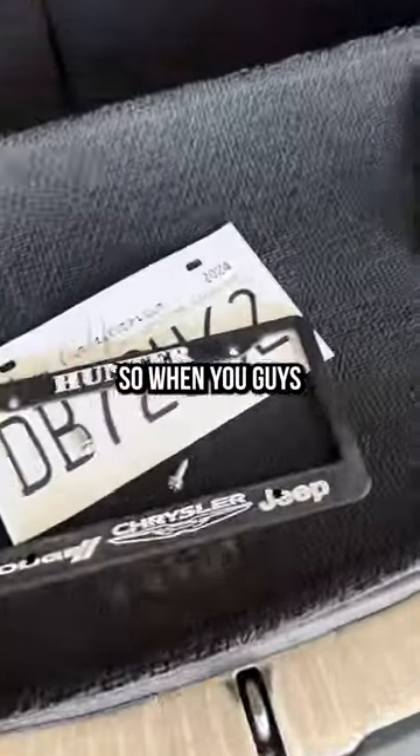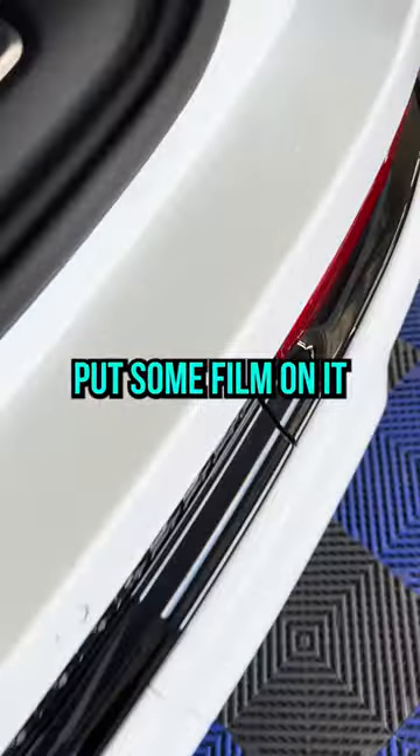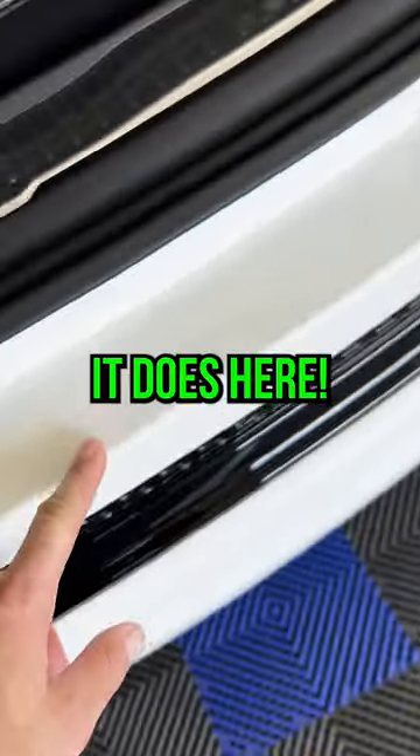When you or the wife is at the grocery store or at the airport pulling out your stuff, this is going to get hit. Put some film on it — you can't even tell it's there when it's done correctly, like it is here.